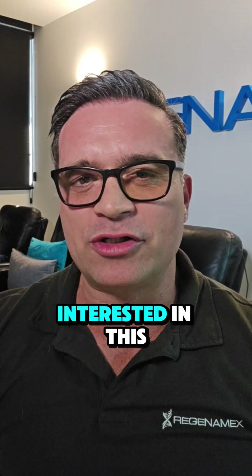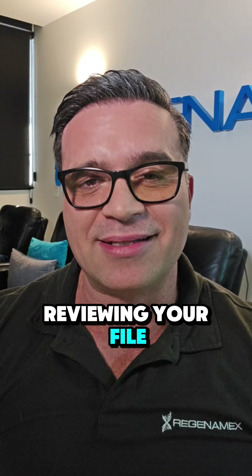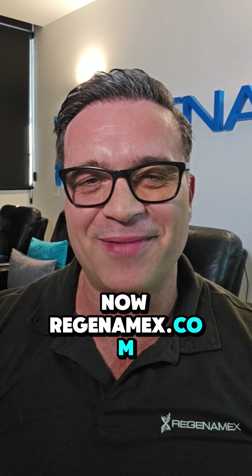Okay guys, if you're interested in this and have been looking into stem cell therapy, go to the Regenomex website and fill in a form. Let's see if your specifics make the cut. One of our doctors will be reviewing your file and somebody will be getting back to you in short order. Adios for now. Regenomex.com